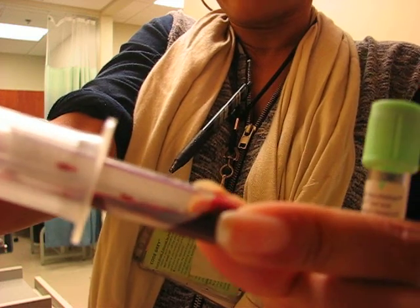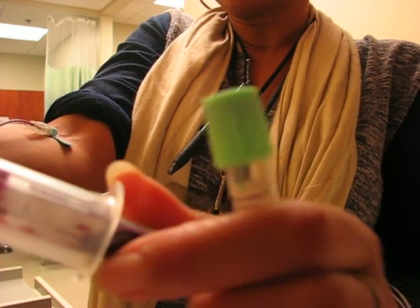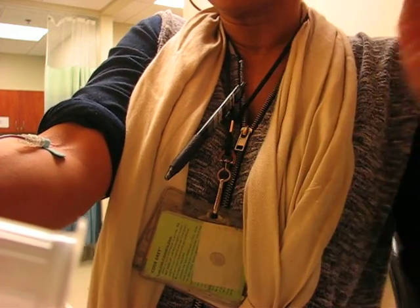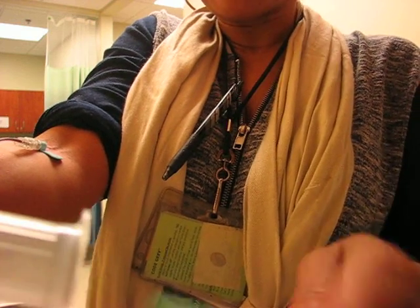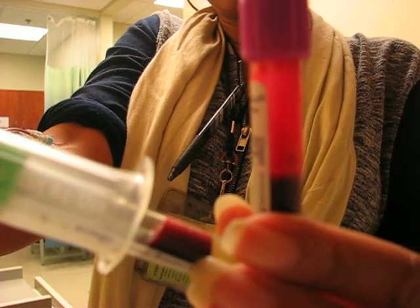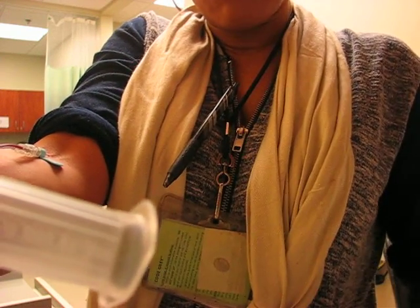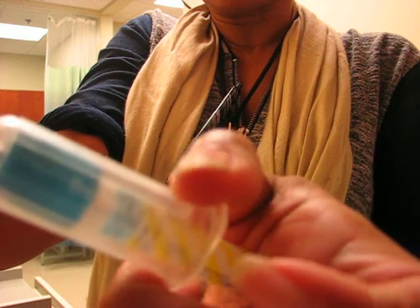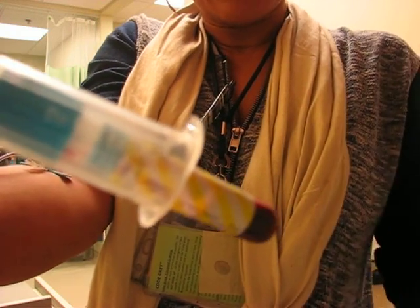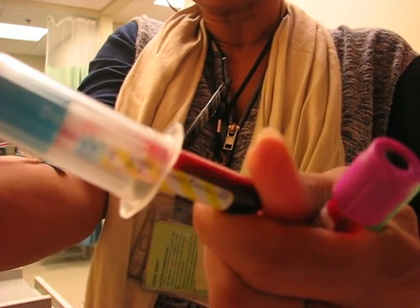If I draw my lavender top first, that is the wrong order of draw for these two tubes. Remember, the lavender top has EDTA in it. So it's filling up, and you might wonder — how does the EDTA get into the other tube? Well, it touches the needle, and when the top goes on and it hits, we don't know what's happening inside that tube. So now if I go to draw my green top tube, how will I know that these tubes have been compromised? Because the techs are going to call over here — this is the really, really wrong order of draw.